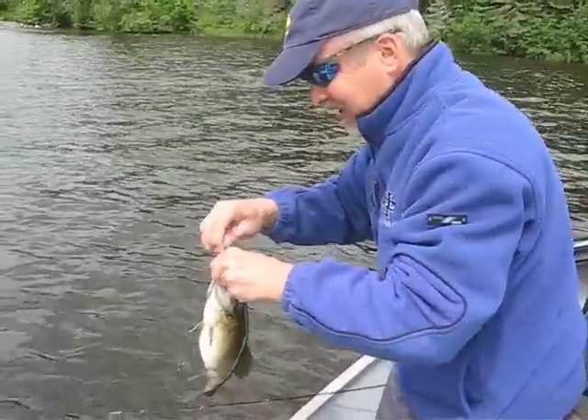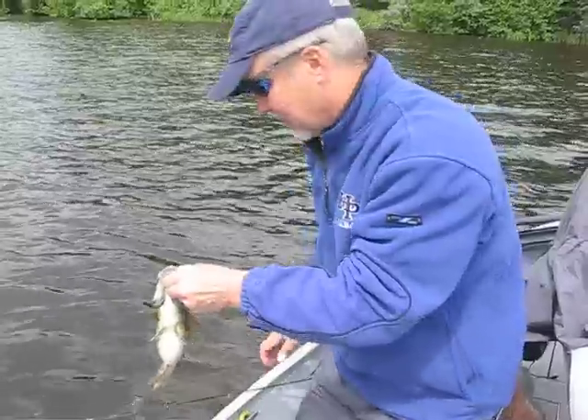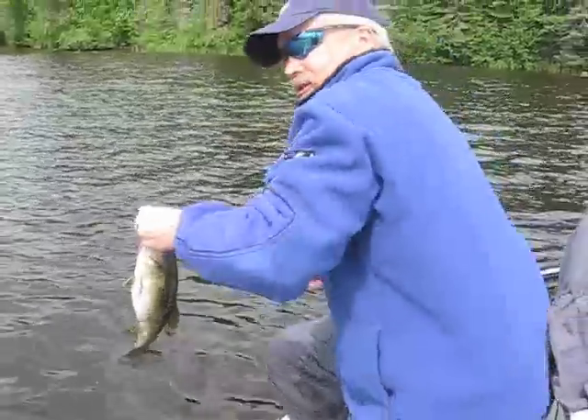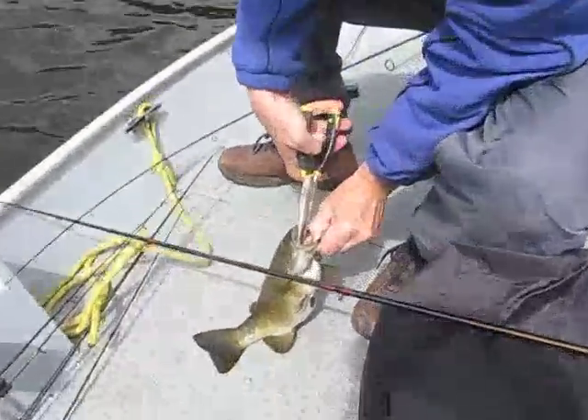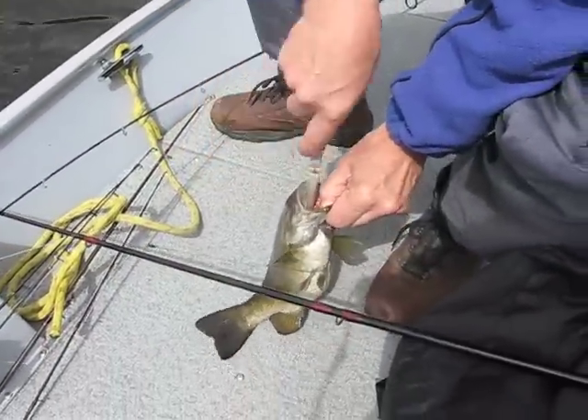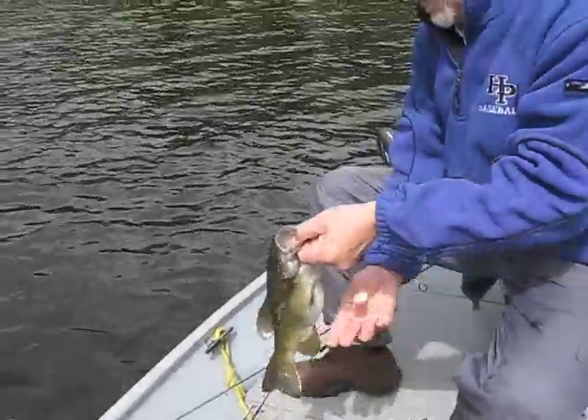This is a tricky hook set. I'm going to need some pliers — such as this. And I want to do as little damage as possible, which I did.